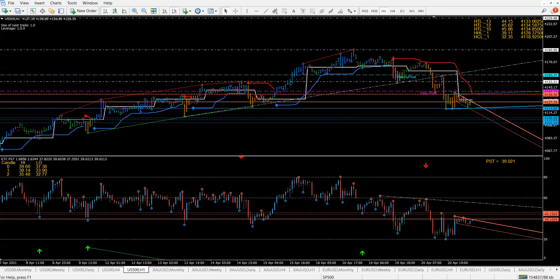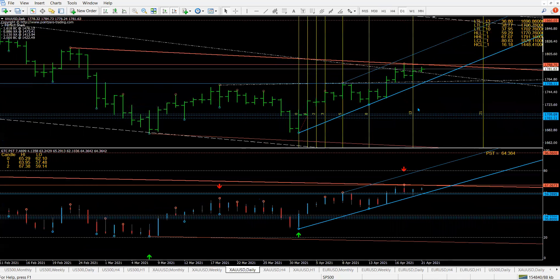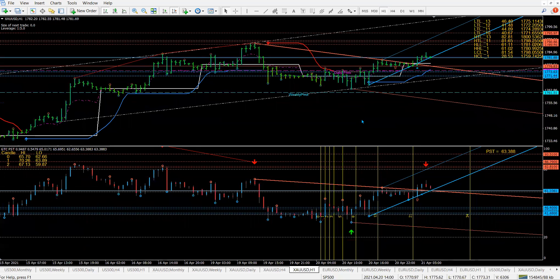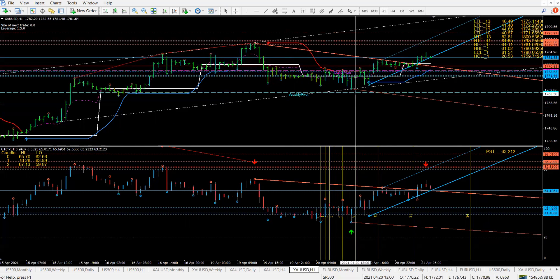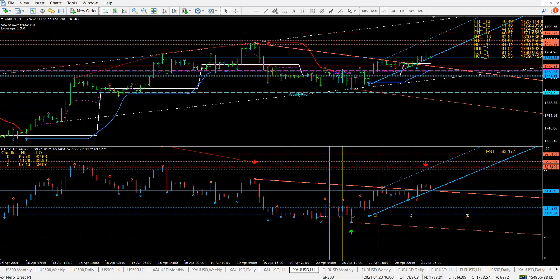Let's take a look at gold. Now, yesterday we said gold — 1 p.m. What was yesterday? Tuesday. Tuesday 1 p.m. — and that's 1 p.m. there. So this was a turning point there. 1 p.m. The market just did a bit of a retest after it broke out.